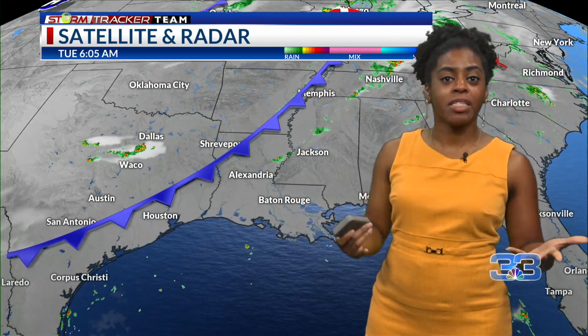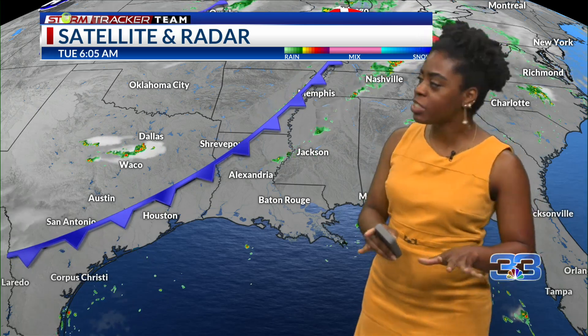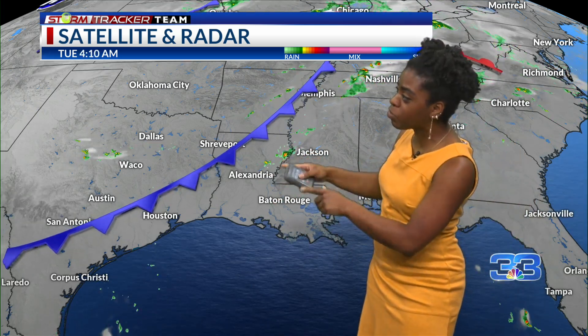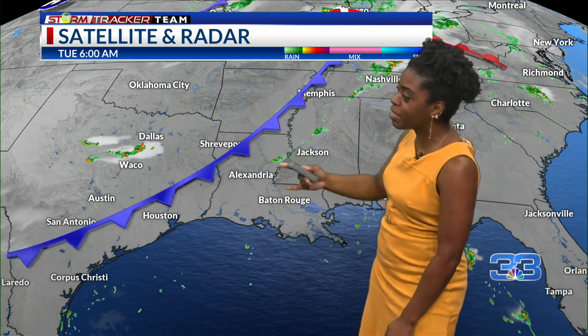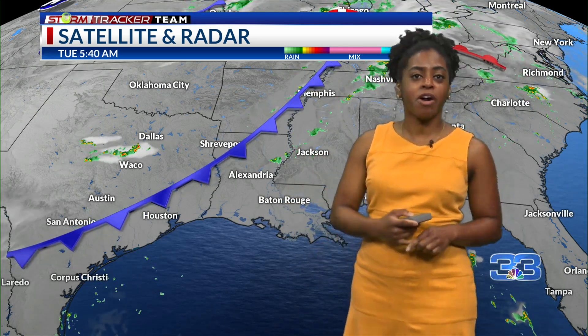As we've been mentioning over the last couple of days, a cold front is going to be approaching our area. It hasn't reached us just yet, but we do still see some showers over portions of northeastern Louisiana, northern Mississippi, and also seeing some isolated showers out over the Gulf at this time.